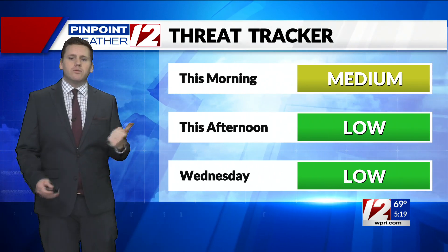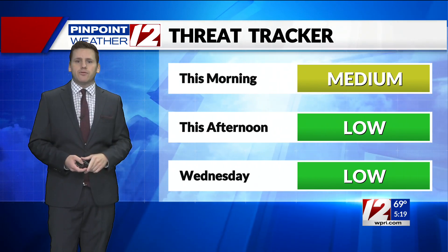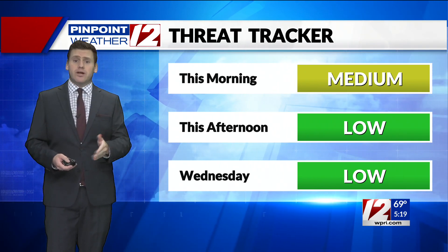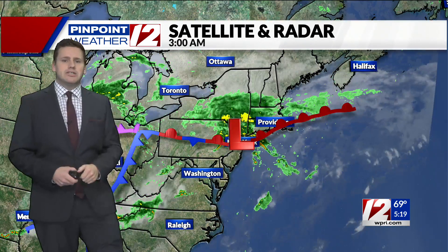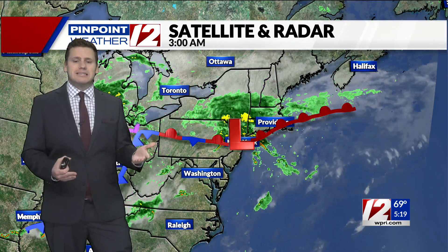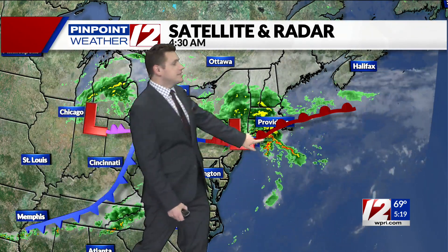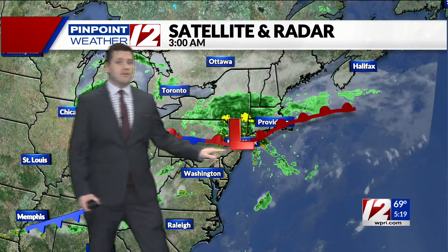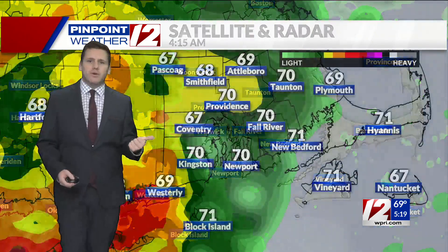So the threat tracker for this morning — we're going to be in that medium category for heavy downpours and thunderstorms making their way through. Could see some isolated areas of flooding this morning. For this afternoon and Wednesday, we'll drop it back down to the low category as quieter weather is expected. Here's the weather setup: a low pressure nearby, there's that warm front across the region, but it's to the south of us just enough to keep us on that cooler side with the northeast wind. We'll be in the 70s for today — if it had gone a few miles further north, we'd be looking at temperatures a lot warmer.